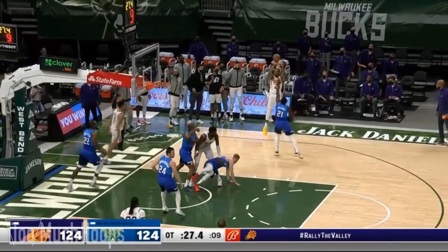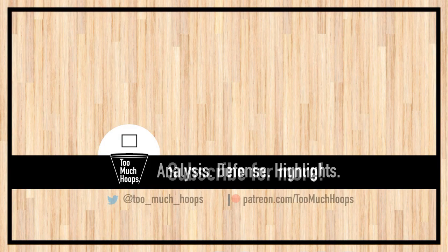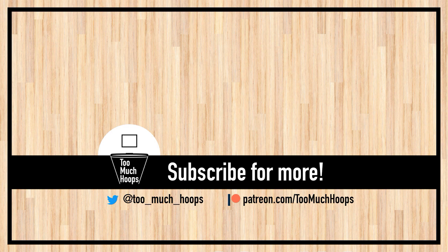Thanks for watching. If you want to see more videos like this, hit that subscribe button and let me know what you think of the Suns' title chances in the comments.